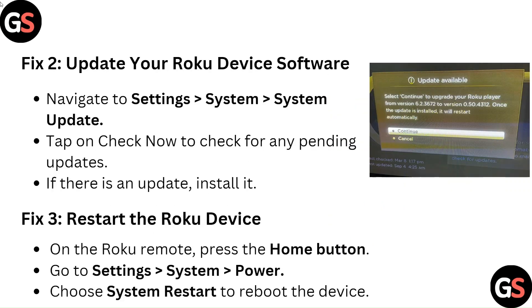Fix 2: Update your Roku device software. Navigate to Settings, System, System Update. Tap on Check Now to check for any pending updates. If there is an update, install it.